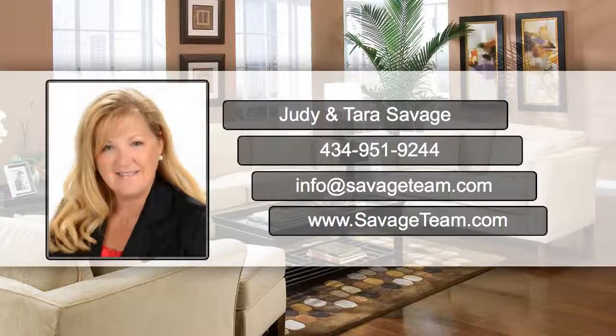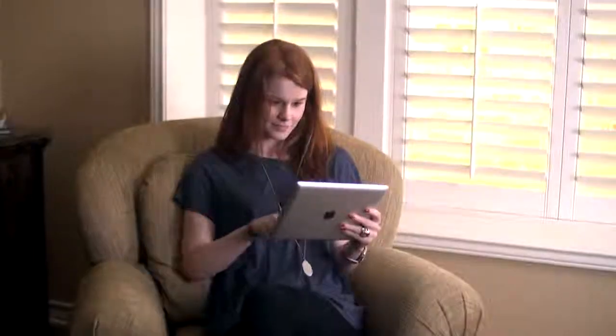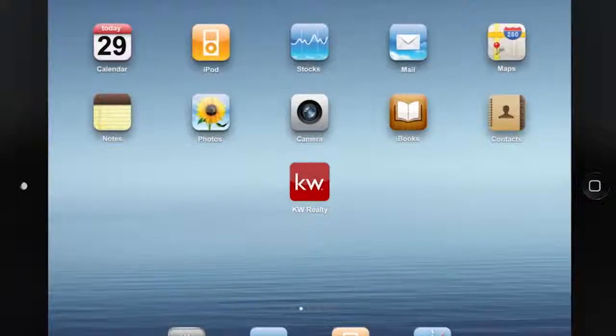Hi, it's Tara Savage here with the Savage Team at Keller Williams Realty. I wanted to give you a heads up on my cool new app that you can use to identify homes for sale wherever you are.